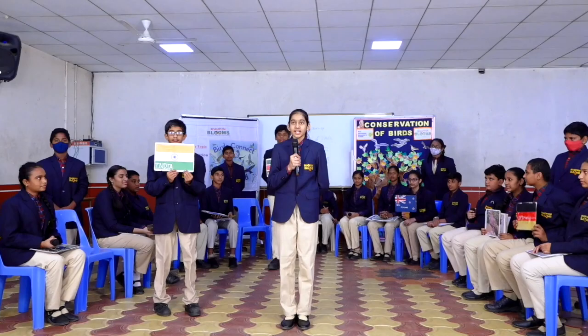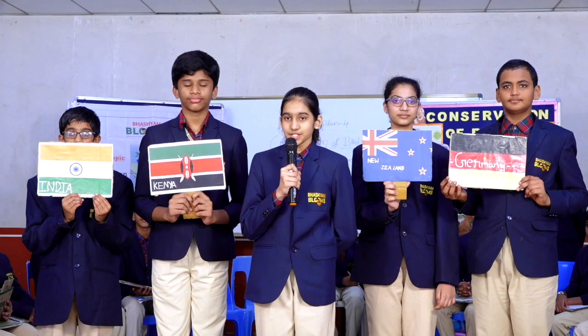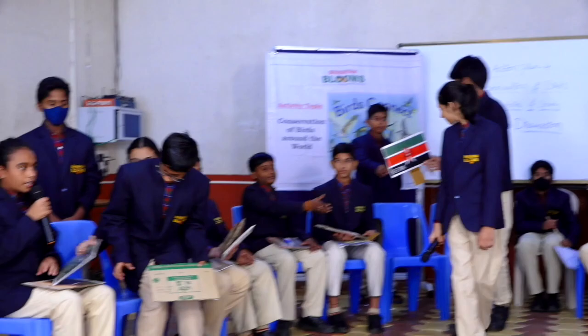A hearty welcome to India, Kenya, New Zealand and Germany. Today we have gathered here to discuss about the national birds of our countries, important birds, adaptation and habitats of birds, migratory birds and endangered birds. Let's welcome India first to hear about the various birds in their country.